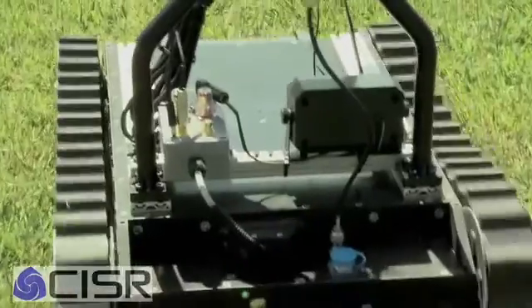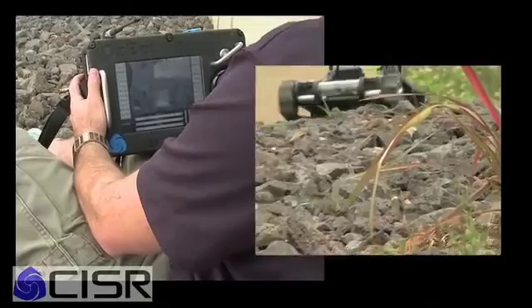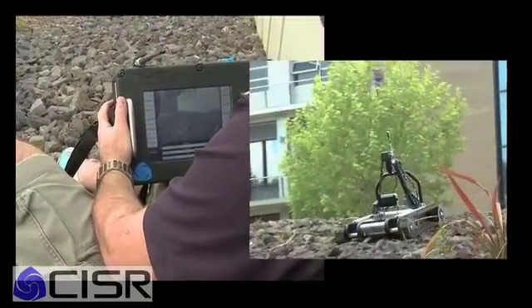We have an operator that can be remotely located from the robot up to about five or six hundred meters away, who holds a little controller with a video screen on it. The screen shows live video from the robot, and we have two-way audio communication with the robot as well.